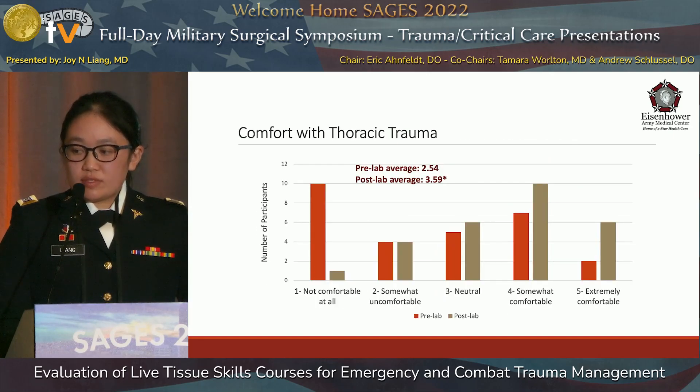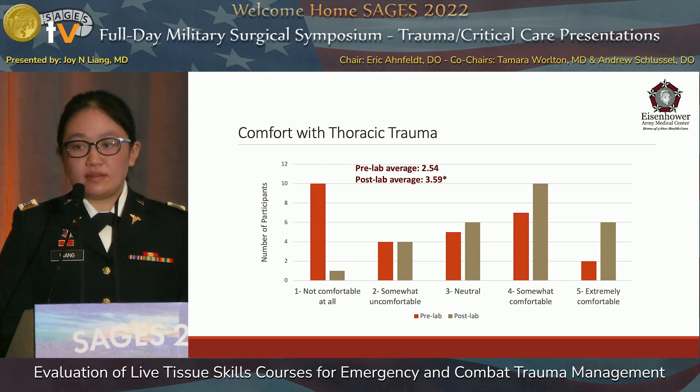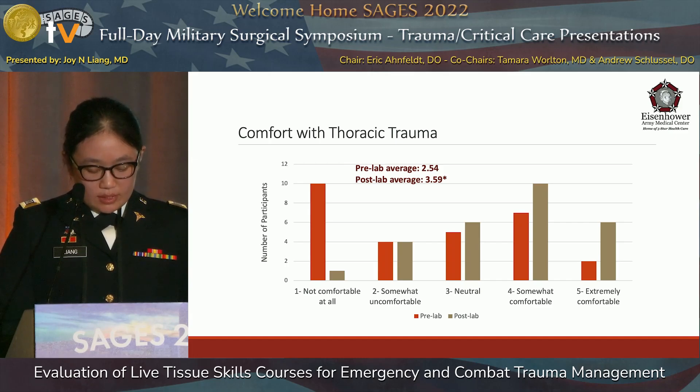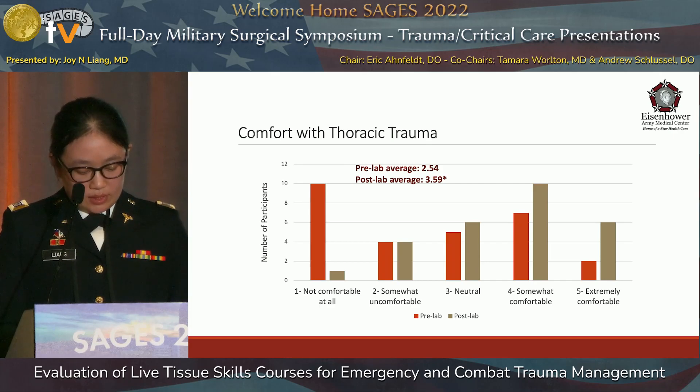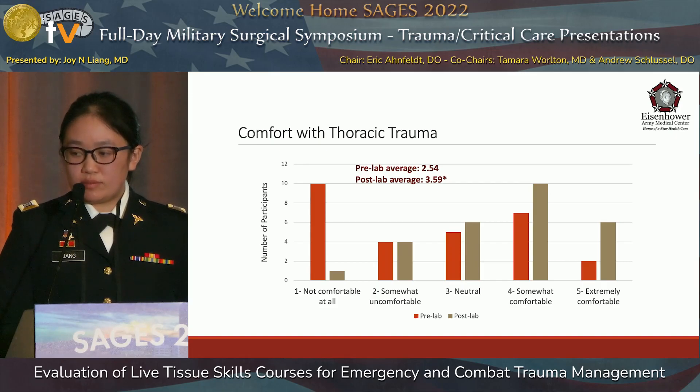Pre-lab comfort with thoracic trauma was evaluated on the same scale, with an average pre-lab score of 2.54. Half of the participants stated they were initially uncomfortable with managing thoracic trauma. The post-lab score increased to 3.59. The number of participants comfortable with managing thoracic trauma increased from nine to 16, and five participants still stated that they were uncomfortable with managing it.